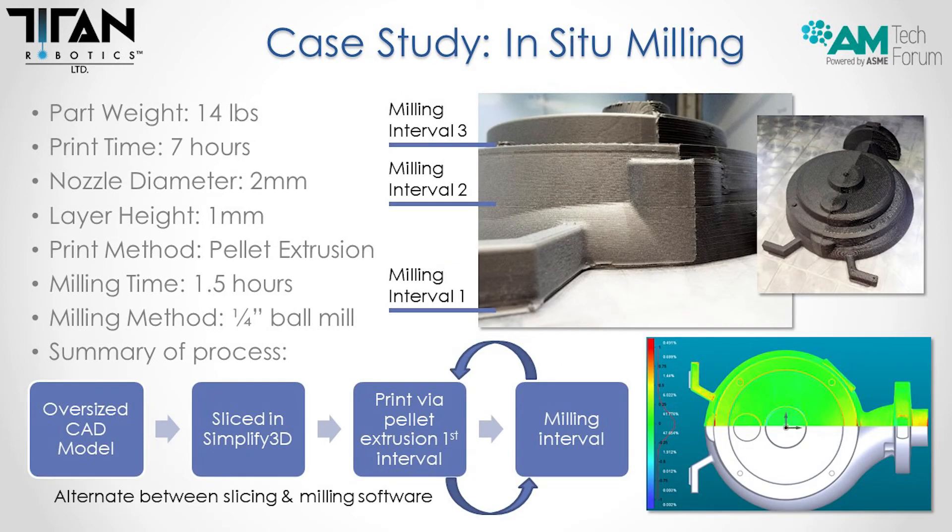Here's a case study of in-situ milling. This part was about 14 pounds to print and took about seven hours. We used the oversized CAD model, sliced it in Simplify3D, and printed it in the heated chamber. While it stayed hot, we compensated for thermal expansion with another CAD file, came back and machined it, then resumed printing on the next section at interval two, machined that, and finished the part. As you can see in the scan, it was extremely accurate. Being able to compensate for thermal expansion based on the material and chamber temperature, you can get an extremely accurate part right off the machine once it's cooled down.